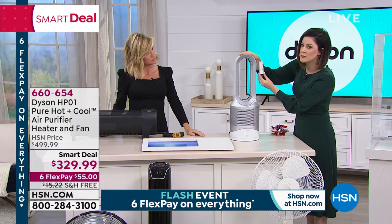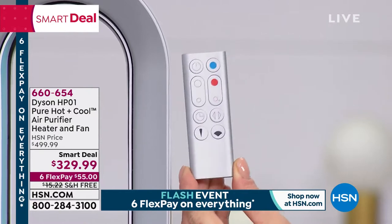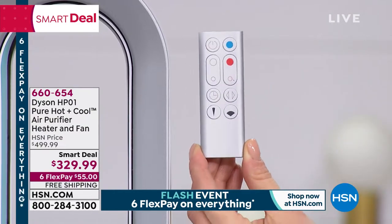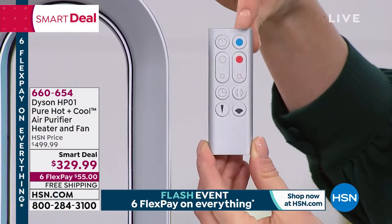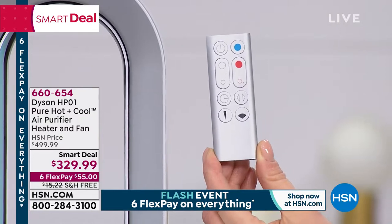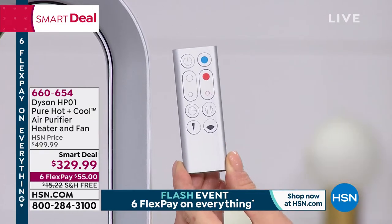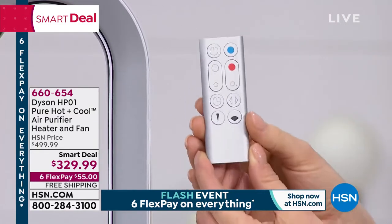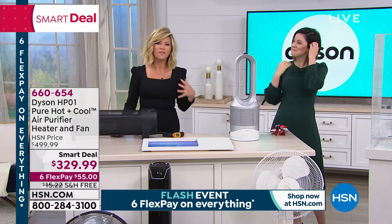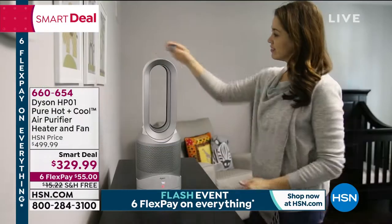It's pushing the heat out — not just around the unit. On the machine you have air multiplication technology, jet focus mode for one person, and diffuse mode to share. Blue means cool, red means warm. The intelligent thermostat lets you control fan speed from one to ten. You have an oscillation button that turns side to side at 70 degrees. There's a sleep setting from 15 minutes all the way to nine hours. Perfect for that one cold room — you don't have to crank up heat for the entire house.